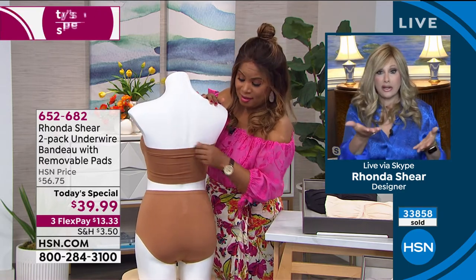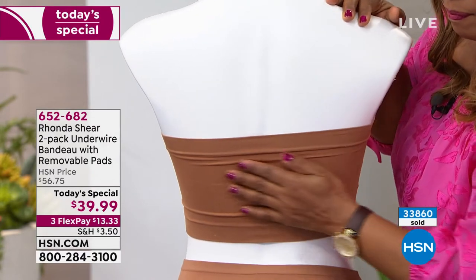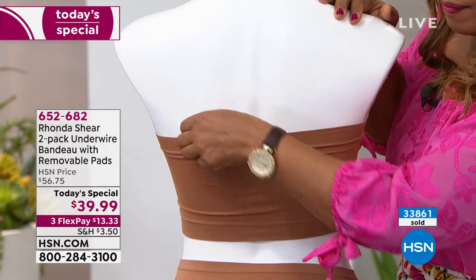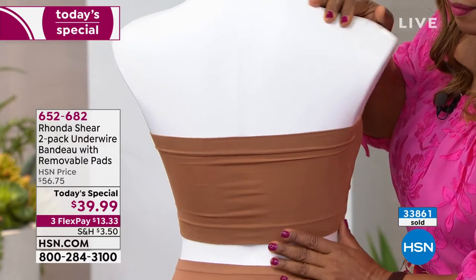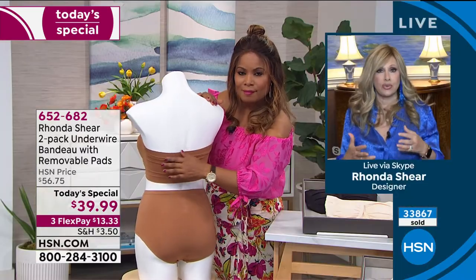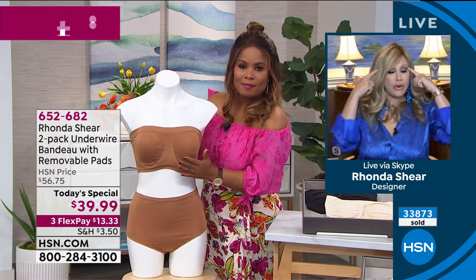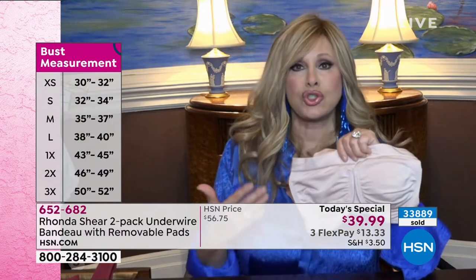This bra works for hard-to-find sizes. Whether you're a petite girl or a large with an A or B cup, it's going to work for you. You could be a large with a triple D — it works. Don't overthink it, just shop right now. If you were picking up a beautiful top from Iman or Diane Gilman or your favorite HSN designers, what size blouse would you pick up? That's exactly how you shop for this.